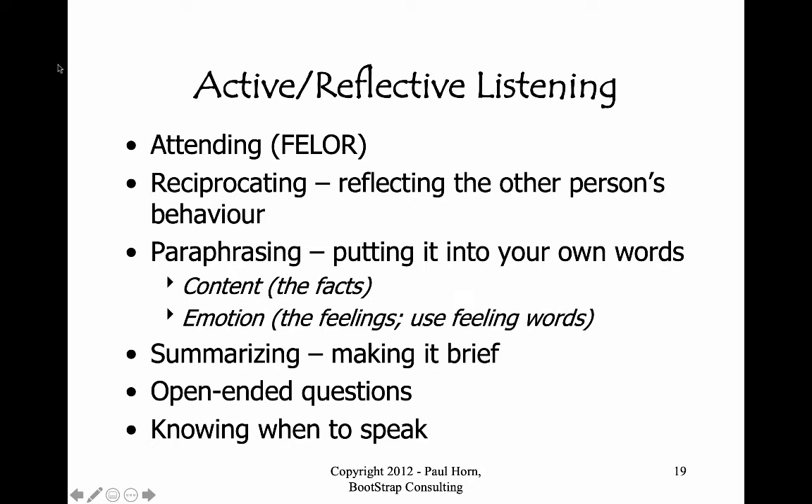What do you do when a person goes on for quite a long time? That's the next technique: summarizing. Summarizing means we really want to boil it down, and it goes hand in hand with paraphrasing — they are not entirely separate ideas. In summarizing, we give a nutshell of the content, particularly the facts, and we emphasize the feelings.